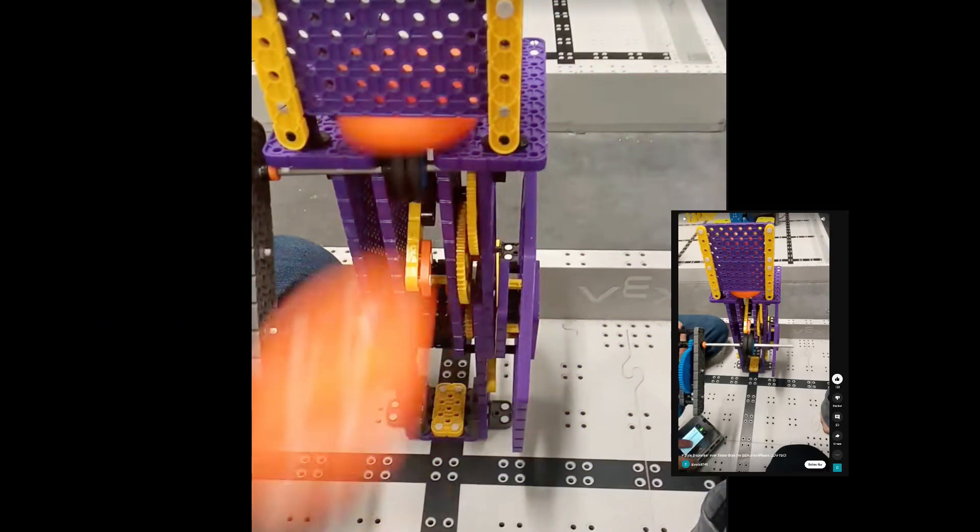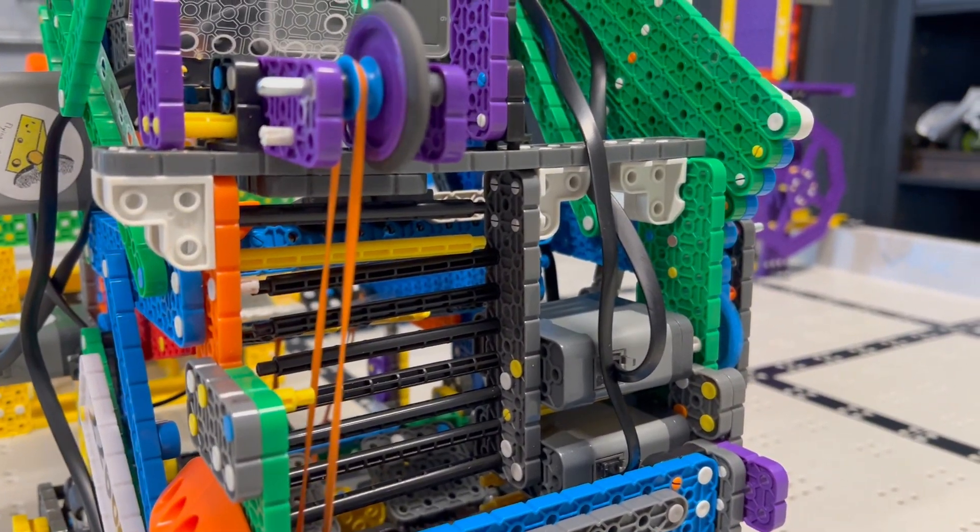We found this purple dispenser mechanism posted by Cody, but we've heard that Utah teams have been using it before them. But whoever made it, you're a genius.